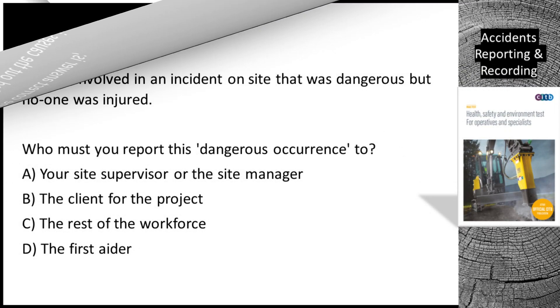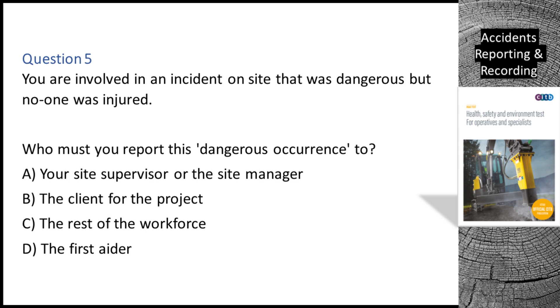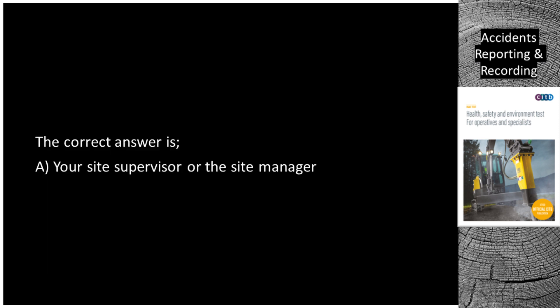Question 5. You are involved in an incident on site that was dangerous but no one was injured. Who must you report this dangerous occurrence to? A. Your site supervisor or the site manager. B. The client for the project. C. The rest of the workforce. D. The first aider. The correct answer is A: Your site supervisor or the site manager.